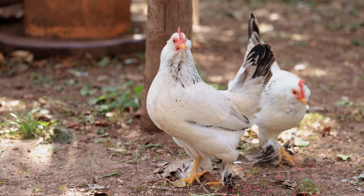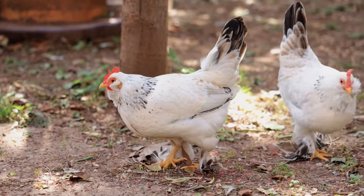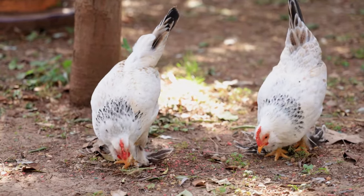Sussex chickens are known for their friendly and curious nature. They are easy to handle and generally get along well with humans and other chickens. They are adaptable and can handle a variety of weather conditions, though they should be protected from extreme temperatures.